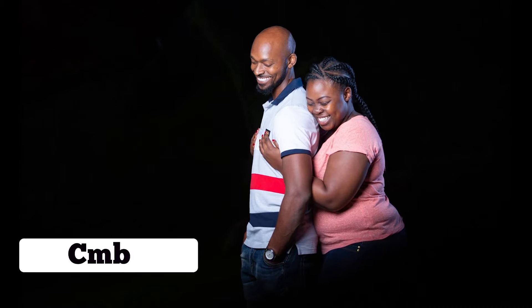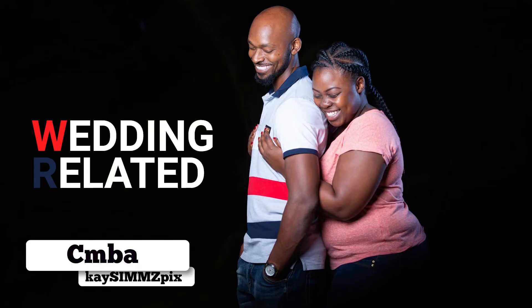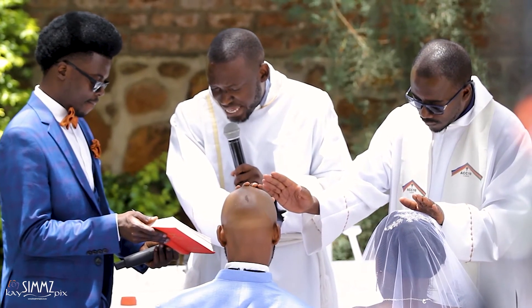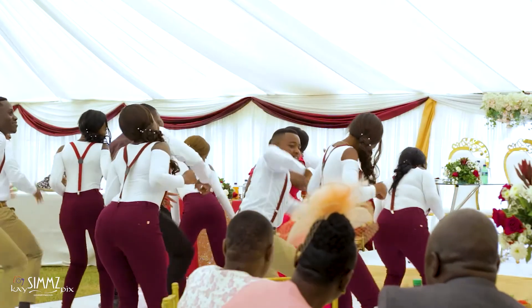Hi guys, it's Simba. Welcome back to KSim Speaks, the channel where we talk about everything that is wedding related. We give you the best wedding advice, ideas and tips, the best bridal dances, and how to make your wedding a success.